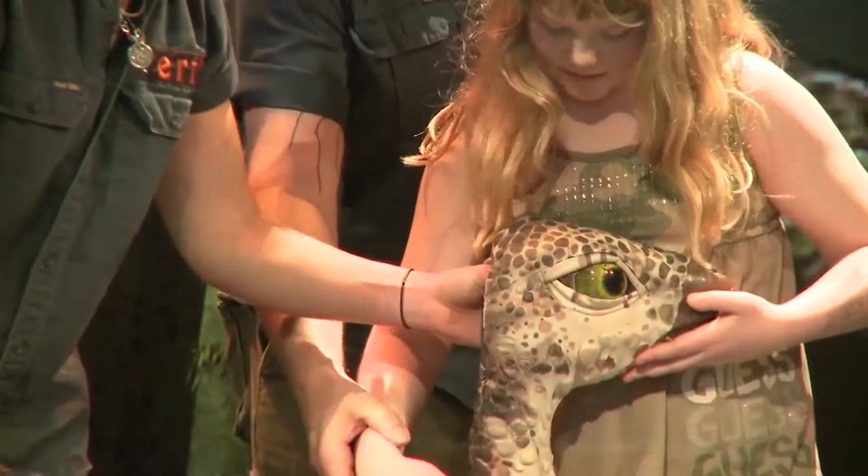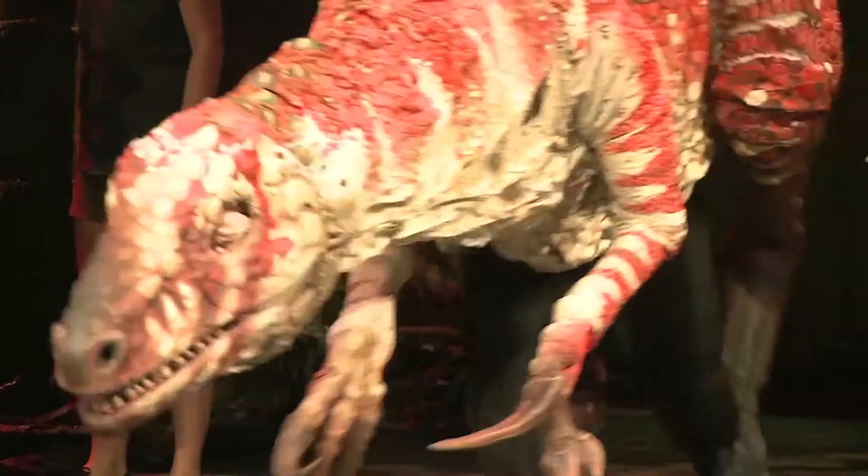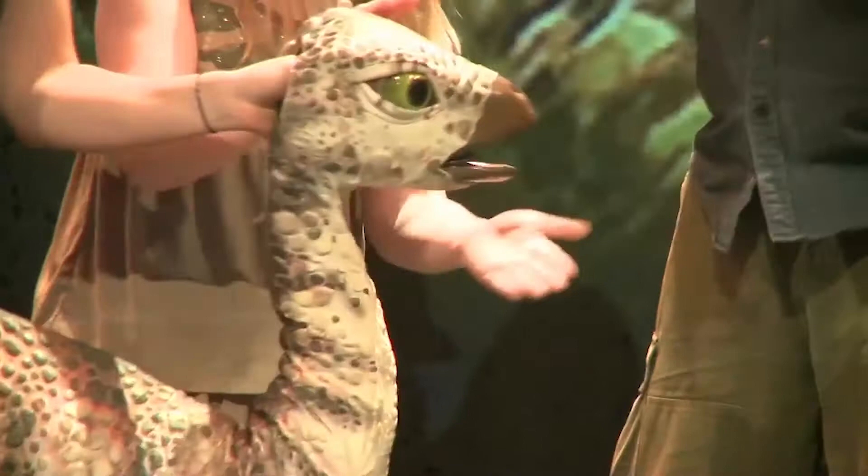And we're going to give her a hug. One, two, three, two, three. A little bit more.